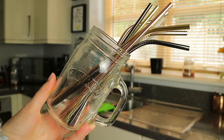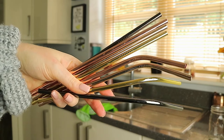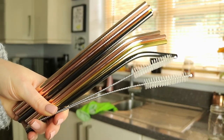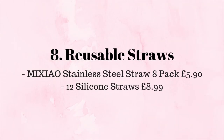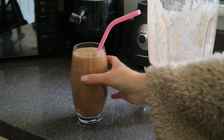Over the past year I've been trying to get into the habit of using reusable straws that I can use not only at home but on the go too. I have two favorites: this pack of pretty metal straws that come with two cleaners and both bent and straight straws, and these silicone straws that come in a pack of 12 also with a cleaner. These are great for on the go as you can just fold them up to fit in your bag.